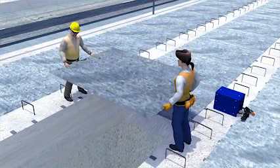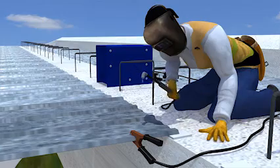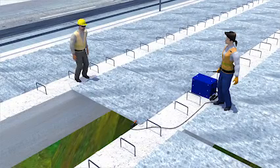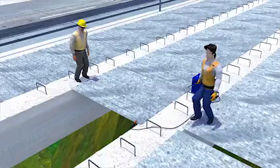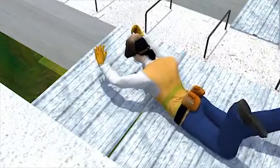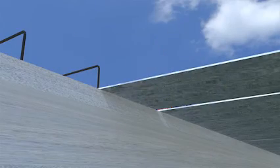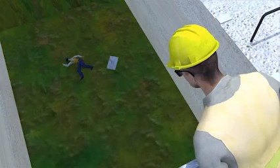Two workers were installing deck pans onto a bridge. They were not wearing any personal fall protection, and there was no safety net below the bridge. One of the workers was preparing to weld the next deck pan into place. While walking toward a deck pan that needed to be secured, the worker tripped and fell onto an unsecured deck pan. The deck pan slid away from her, creating an opening. She fell 75 feet, landing on the ground below. She died instantly from her injuries.